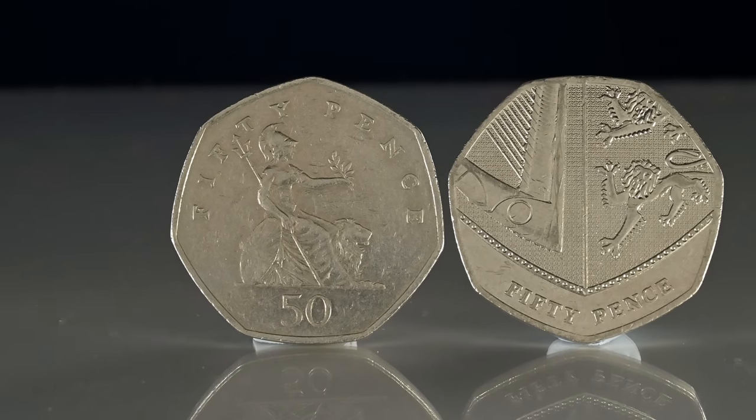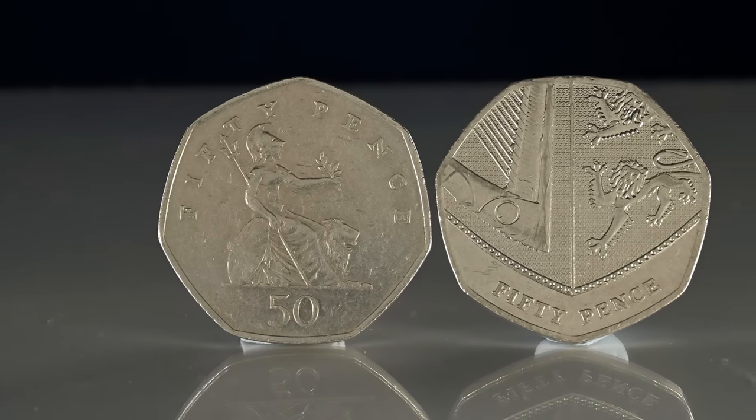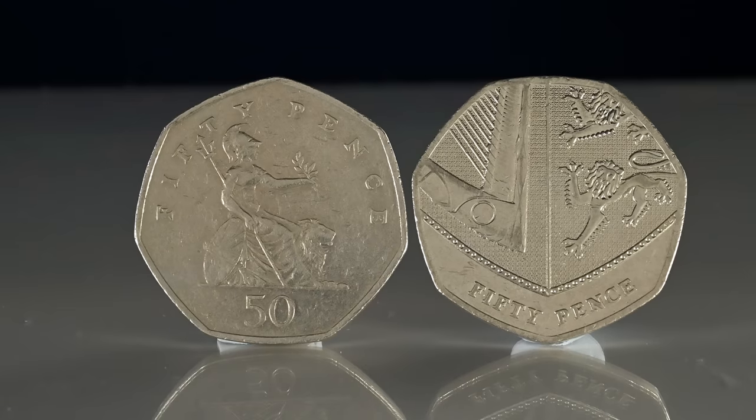Since 2008, the Royal Arms has been the definitive design on our 50p coin. It was created by Matthew Dent, and comes together with the designs on the penny through to the 50p to create the shield of the Royal Arms.